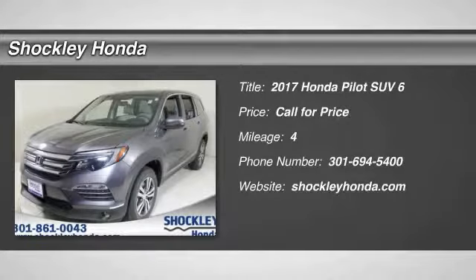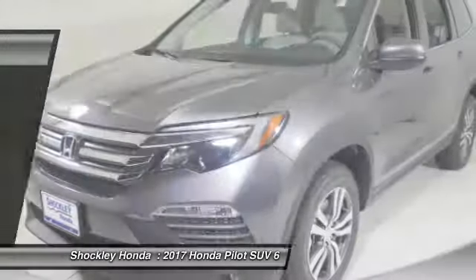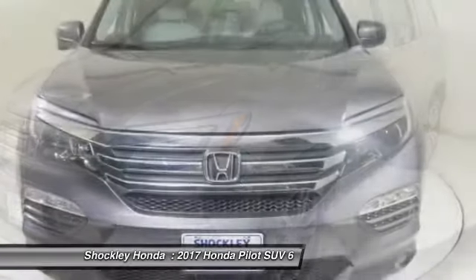You are going to love the 2017 Honda Pilot. Optimal Utility. Indulgent Interior. Powerful Performer.